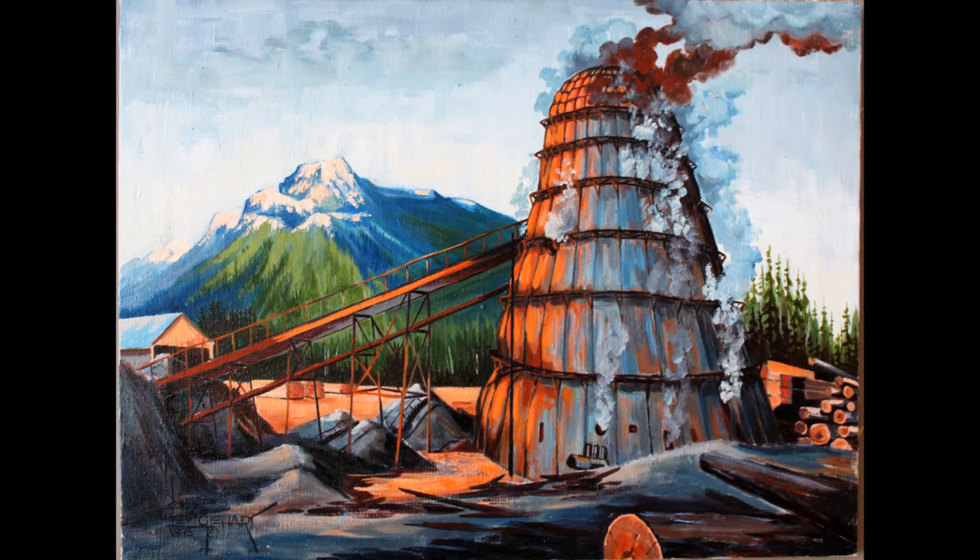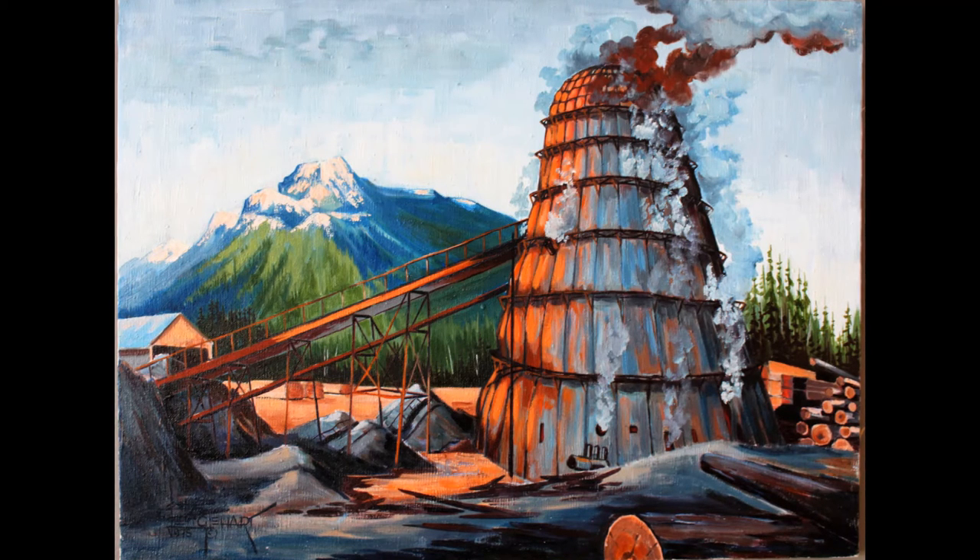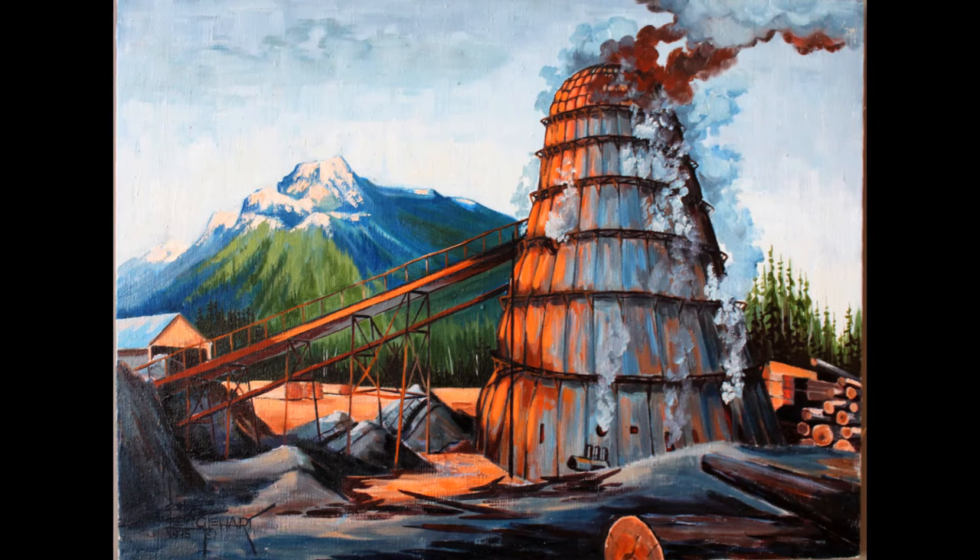The community grew in the 1940s when a mill was established there, but it was already rapidly shrinking by the time Englehart painted this image in 1975.